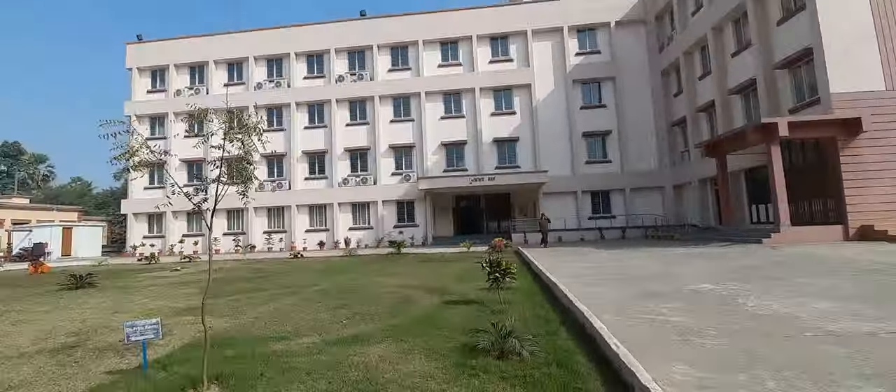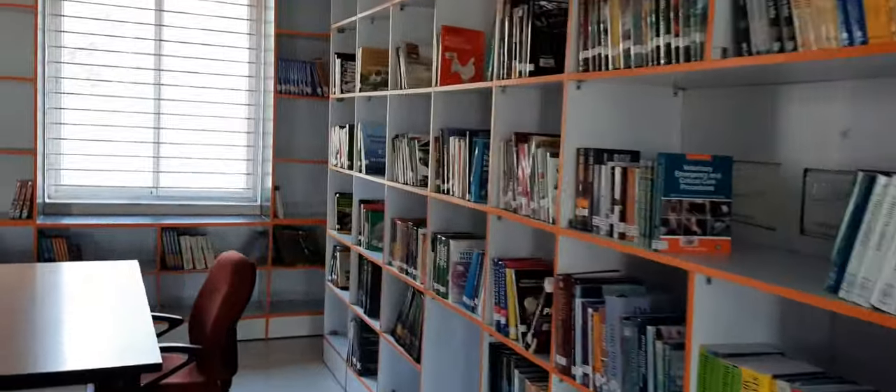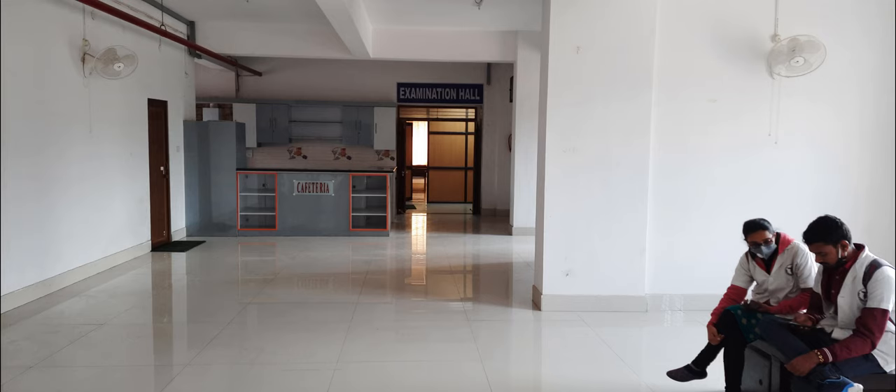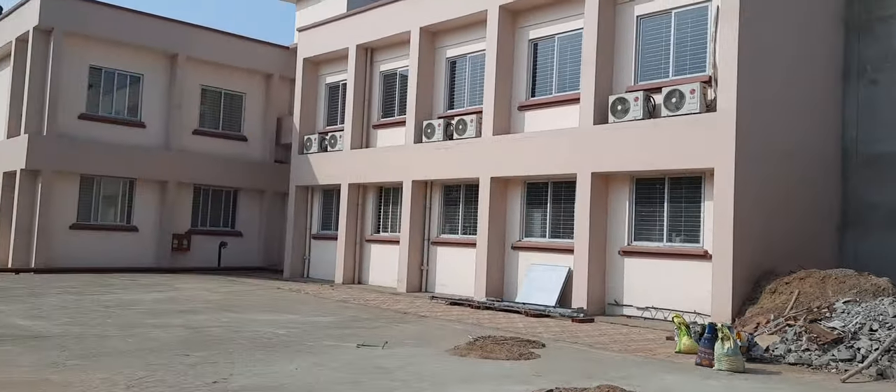The new building in front of you is the library building. It is a three-story library with computer facilities, newspaper, internet, and magazine facilities. The building also hosts a canteen and smart classroom halls.